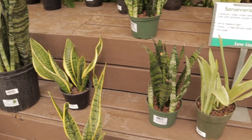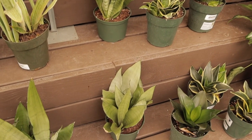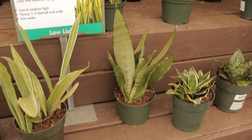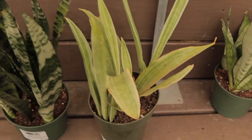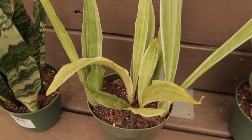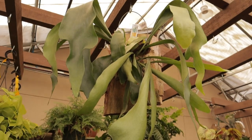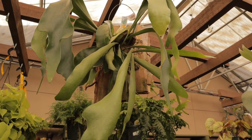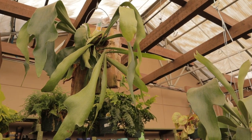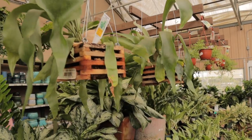Some sansevieria. They do have some Moonshine sansevieria — I always call it Moonlight but they are called Moonshine. There's another one here that doesn't have a label but it's $16.99. Up here we have some staghorn ferns — this one is $39.99 and it's really really beautiful. It's a Platycerium bifurcatum staghorn fern, and they have some others in little boxes too — adorable.